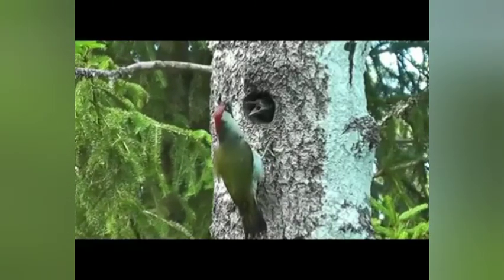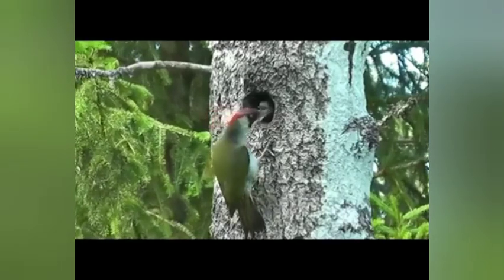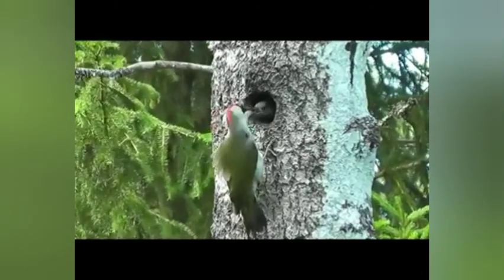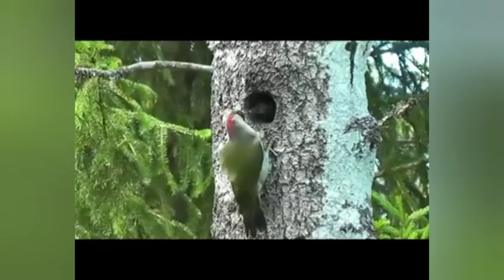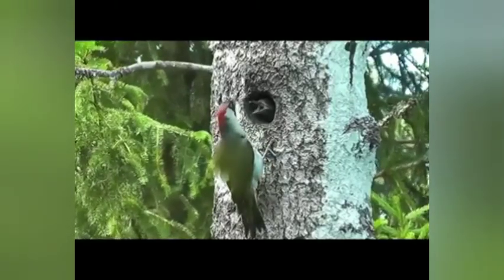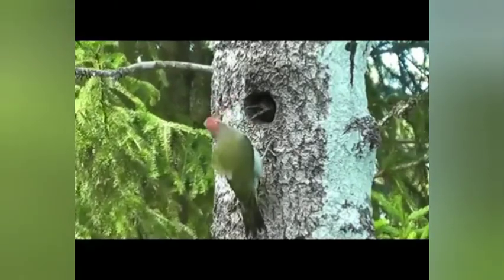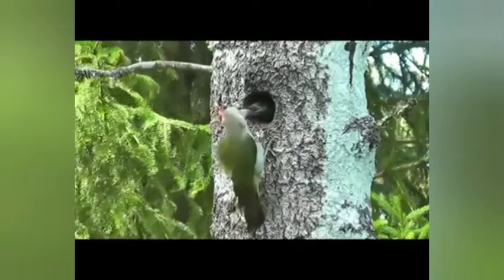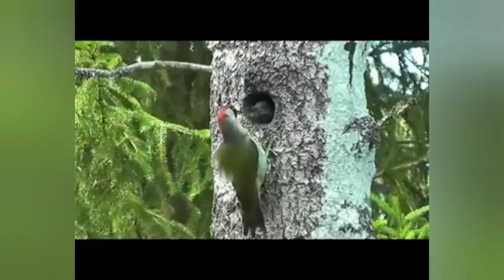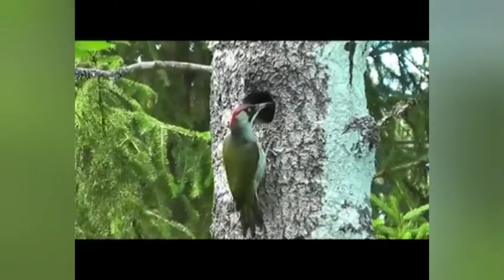The majority of woodpecker species live up to their name and feed on insects and other invertebrates living under bark and wood. Overall the family is characterized by its dietary flexibility, with many species being both highly omnivorous and opportunistic. The diet includes ants, termites, beetles and their larvae, caterpillars, spiders, other arthropods, bird eggs, nestlings, small rodents, lizards, fruit, nuts, and sap.